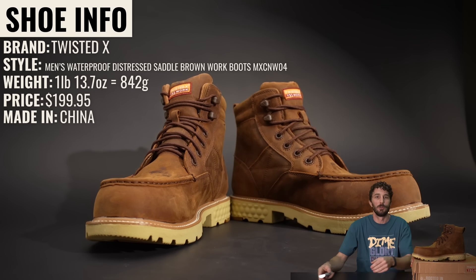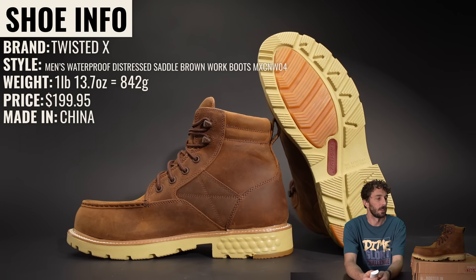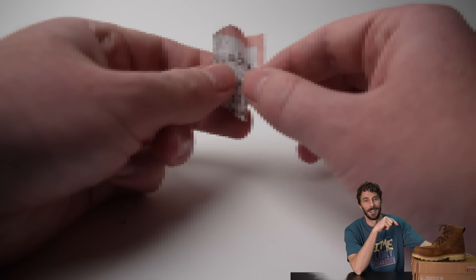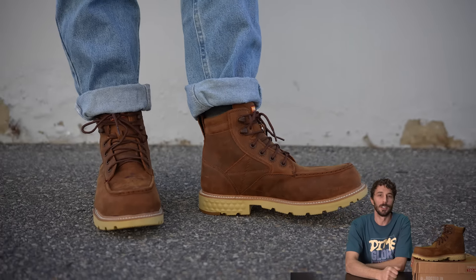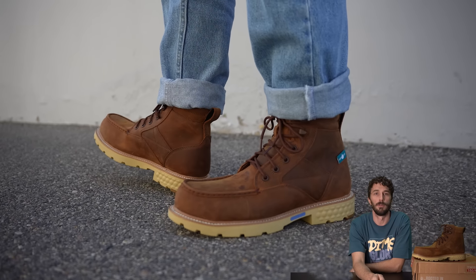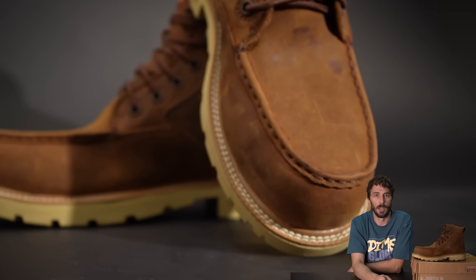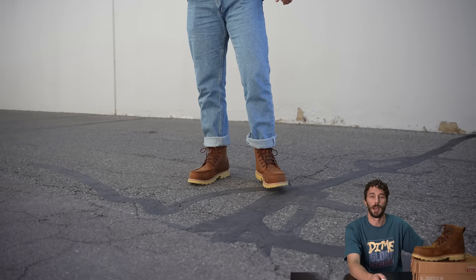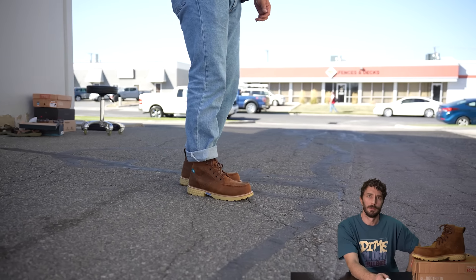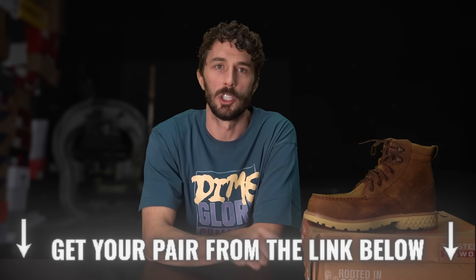So what is this boot we're reviewing? The brand is Twisted X, style is the men's waterproof distressed saddle brown work boot MXCINW04. They weigh one pound thirteen and a half ounces, retail for $199, and were made in China. The marketing says it's handcrafted in full grain leather — which is not true, we'll get to that. It features a nano composite safety toe made by weaving together carbon nanotubes, plus Twisted X's patent-pending CellStretch comfort technology, a Blend 85 recycled foam footbed, and a nylon/glass fiber shank.